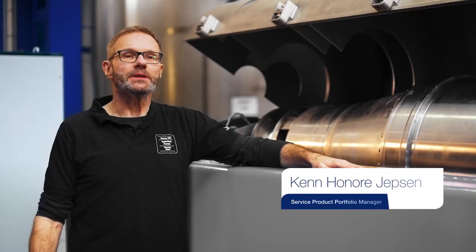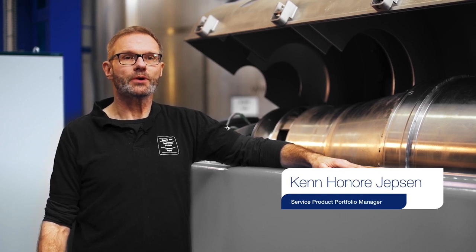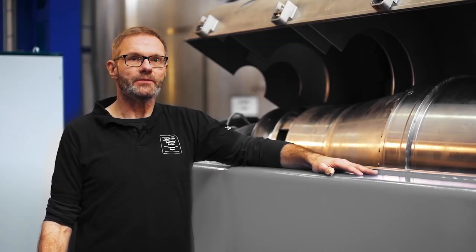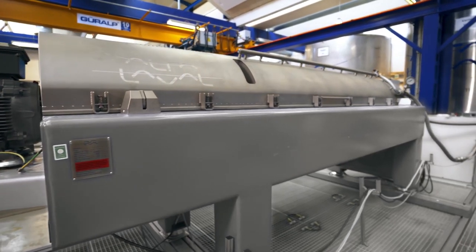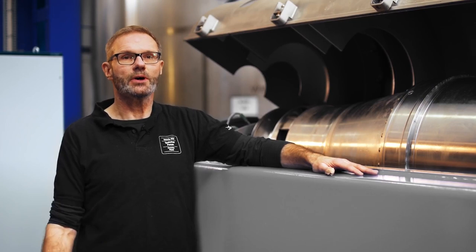My name is Ken Jepsen. I work in service product portfolio management. If you already have an Alfa Laval decanter and you are inspired by the features of the new Food and Hygiene Plus, then it's actually possible to get your existing solution upgraded.